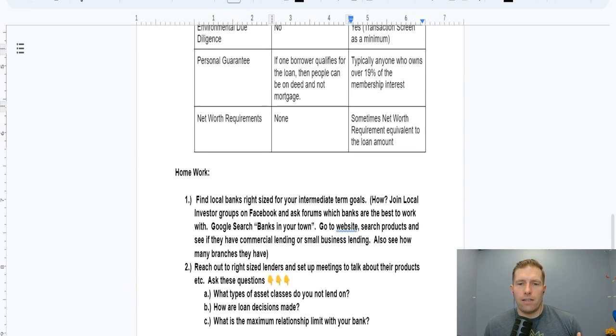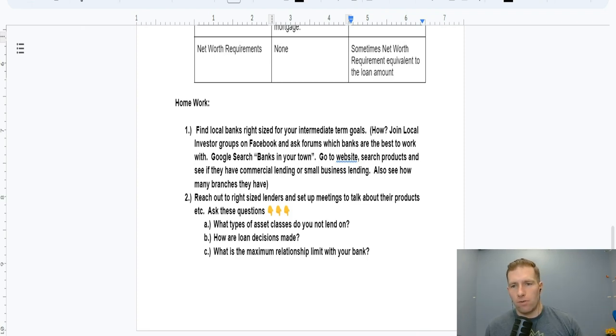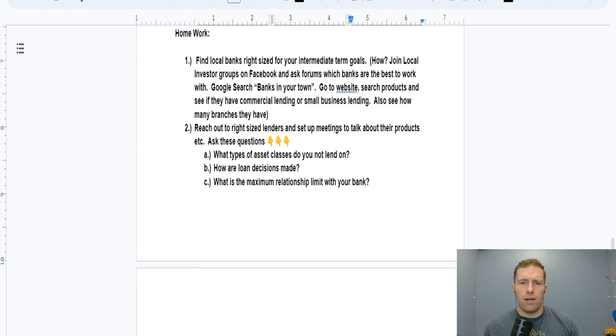Lastly, net worth requirements: with residential, they don't have real net worth requirements — they're underwriting you on your ability to produce W2 income. Not the case with commercial. Sometimes net worth can actually be a requirement equivalent to the loan amount. If you're looking to buy a million dollar property and put an $800,000 loan on it but you don't have an $800,000 net worth, I'm going to cover what types of workarounds are available around that in the homework section.